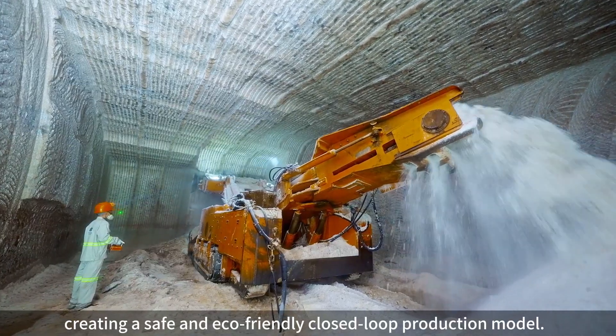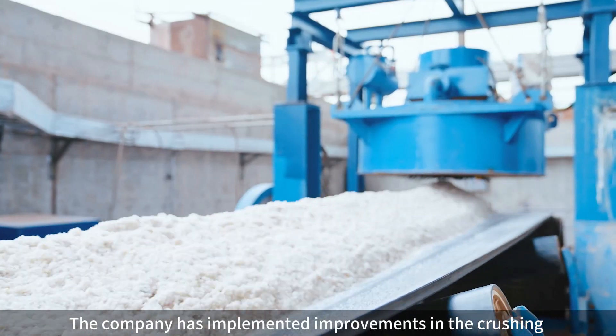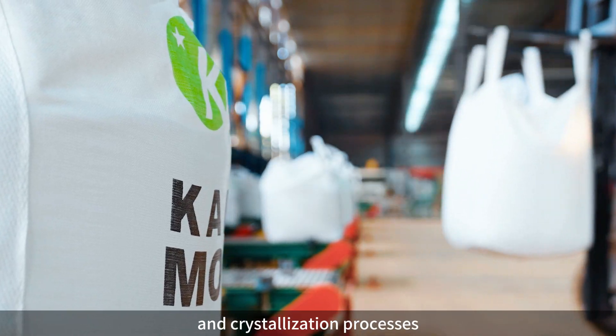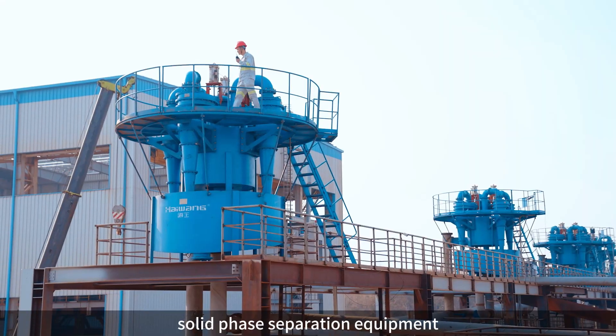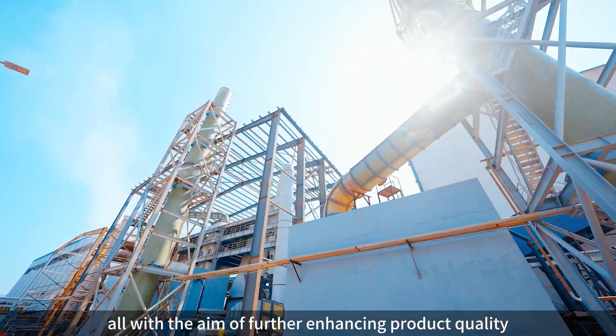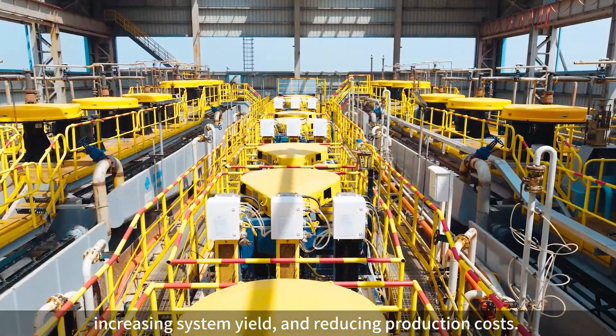This creates a safe and eco-friendly closed-loop production model. The company has implemented improvements in the crushing and crystallization processes, introduced solid-liquid separation and solid-face separation equipment, with the aim of further enhancing product quality, increasing system yield, and reducing production costs.